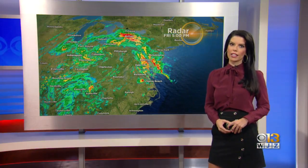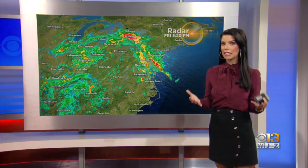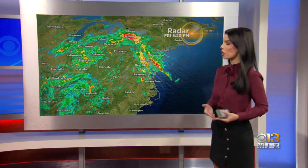We're going to send it back inside to meteorologist Chelsea Ingram for a look at the weather. Chelsea, thank you so much for providing us with that video and just kind of being our eyes outside, where it's really not safe to be out and about if you live near an area where tidal flooding is ongoing.